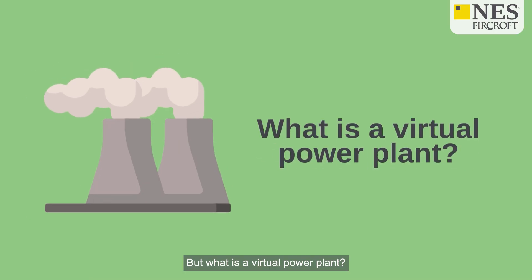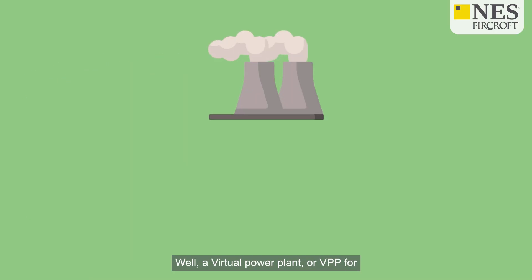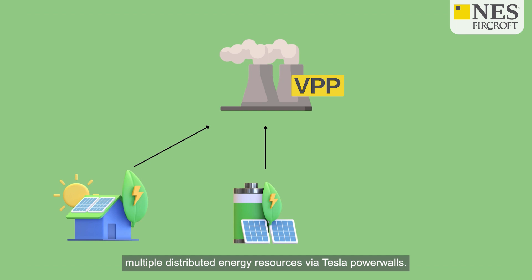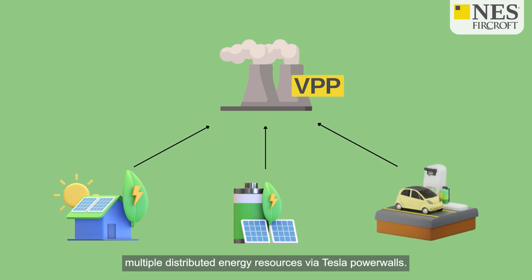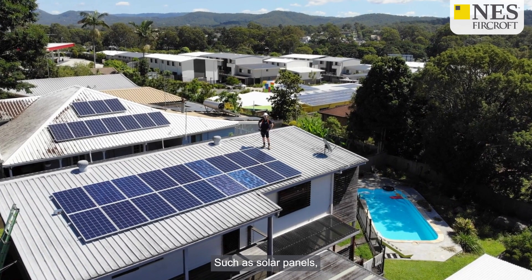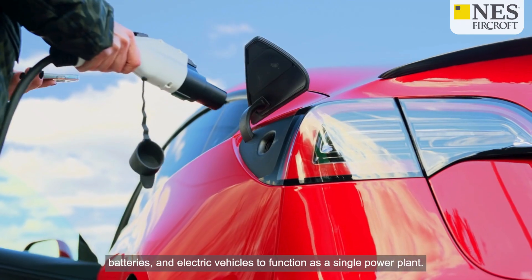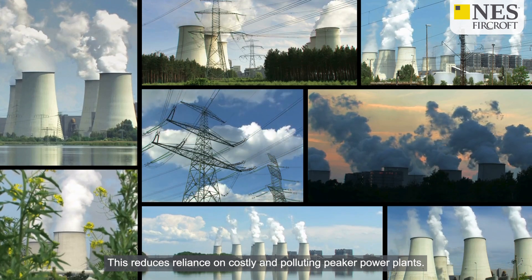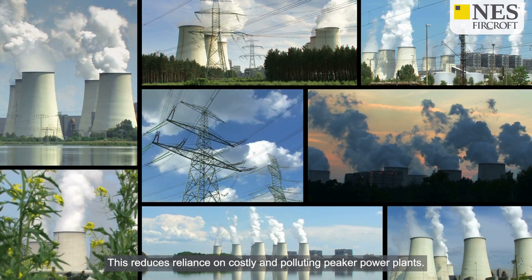But what is a virtual power plant? A virtual power plant, or VPP for short, is an innovative energy management system that integrates multiple distributed energy resources via Tesla Powerwalls — such as solar panels, batteries, and electric vehicles — to function as a single power plant. This reduces reliance on costly and polluting peaker power plants.